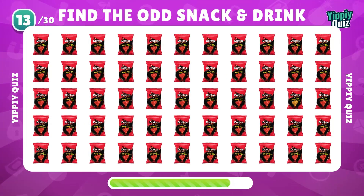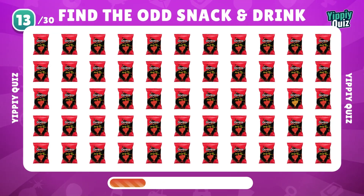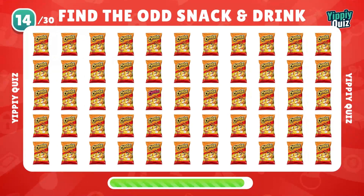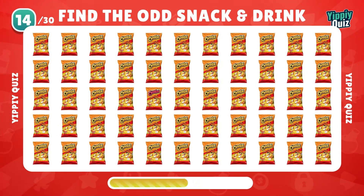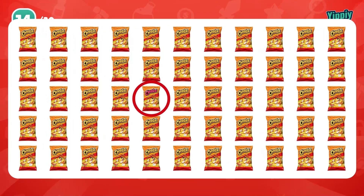Let's find the odd Doritos. Next one is Cheetos. It's easy to find.